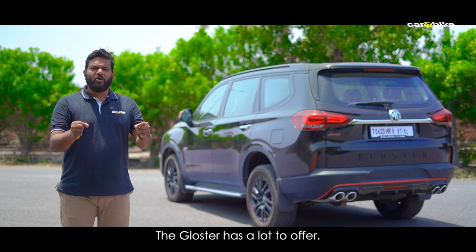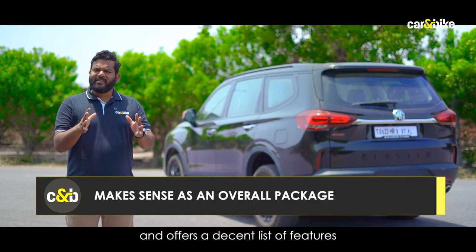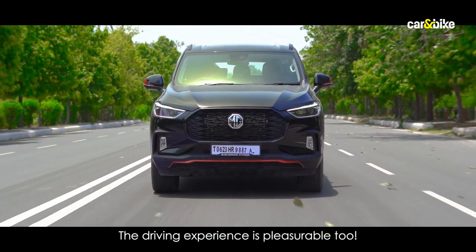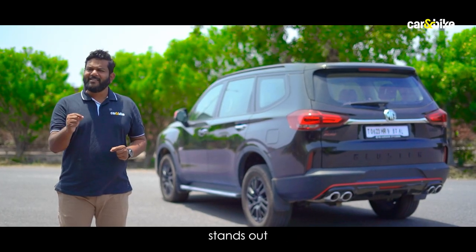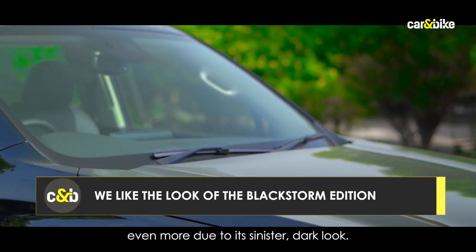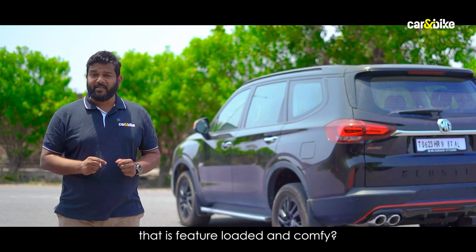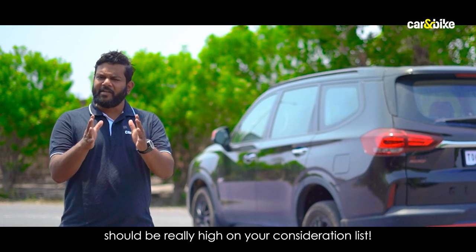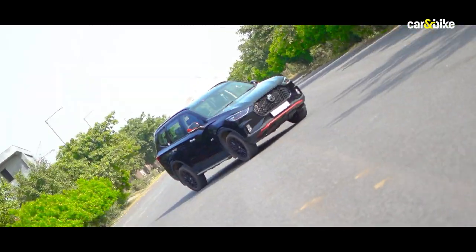The Gloster has a lot to offer — it is really big, solidly built, and offers a decent list of features and creature comforts, with a pleasurable driving experience. The Black Storm Edition stands out even more due to its sinister dark look. If you want a full-size SUV that is feature-loaded and comfortable, the Gloster Black Storm Edition should be really high on your consideration list.